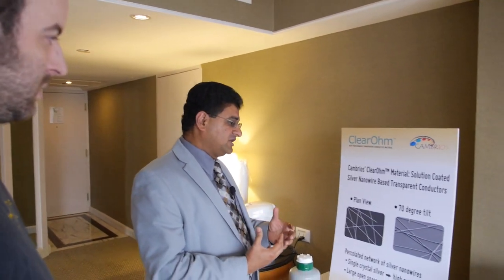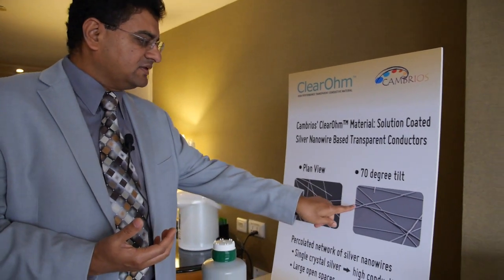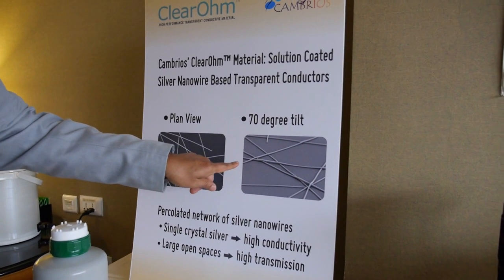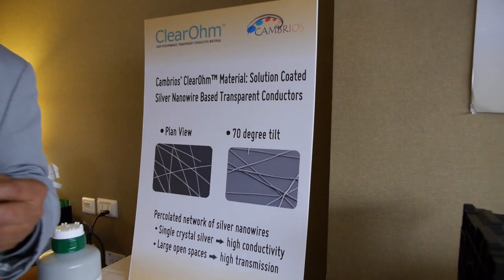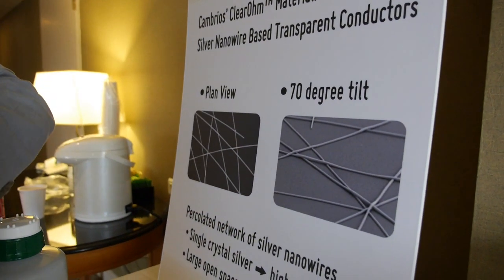What Cambrios did was invent this technology: silver nanowires, with a product called Clearohm. They are very small diameter nanowires — tens of nanometers in diameter and tens of micrometers in length. So it's a very high aspect ratio, roughly 1-to-2000. When they are laid out on the surface, they form a percolated network.